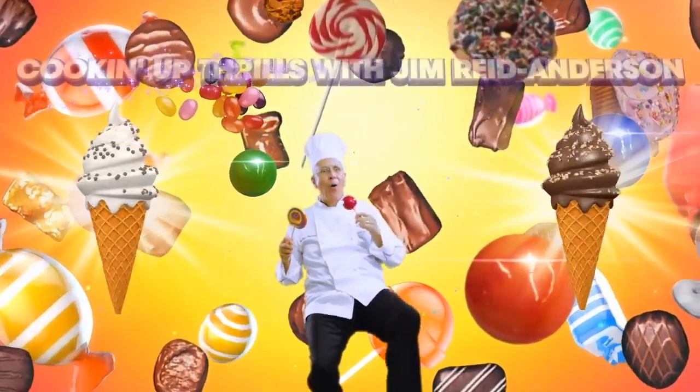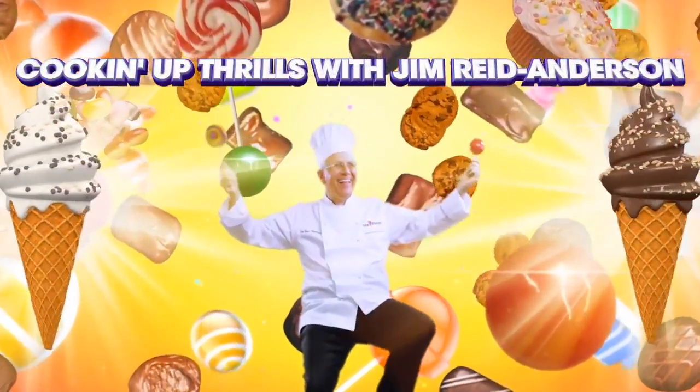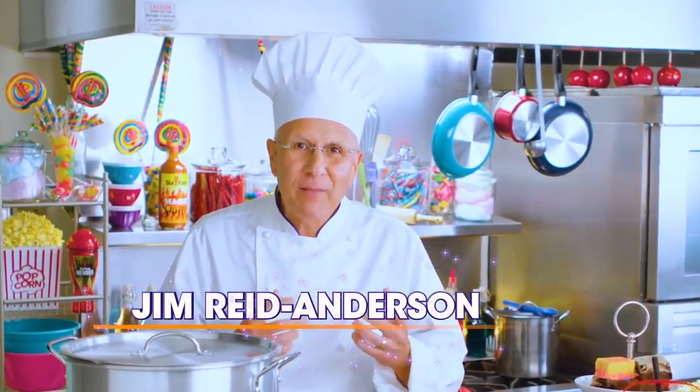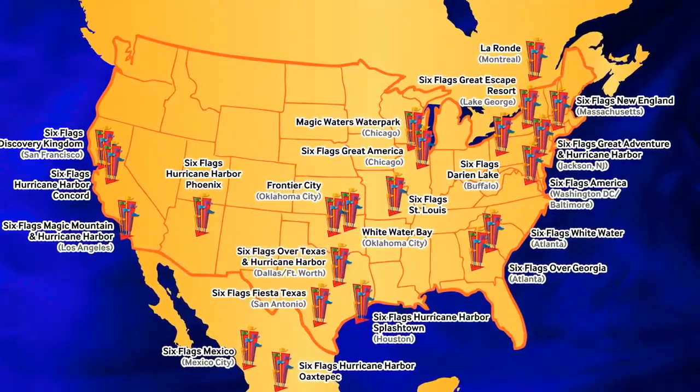What's going on guys, it is Coasters and Things here today, and I am going to be giving my full thoughts and analysis on the Six Flags 2020 announcements. This year I feel wasn't as good as 2019 was, but that being said we still got some pretty cool stuff, so let's start with the main thing we got this year.